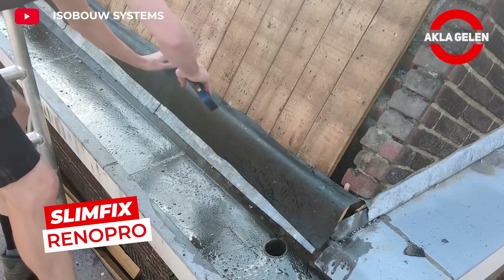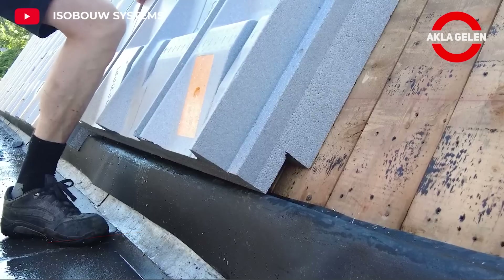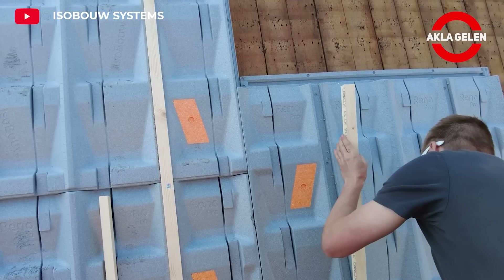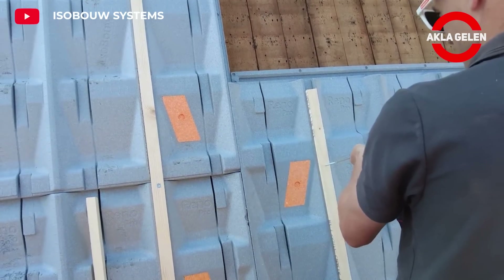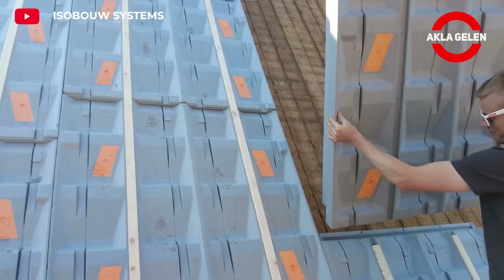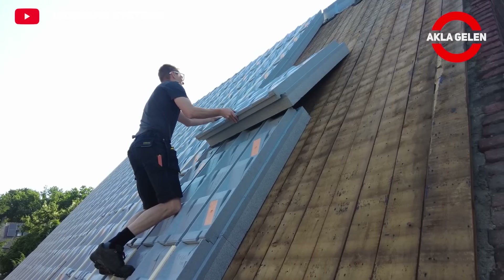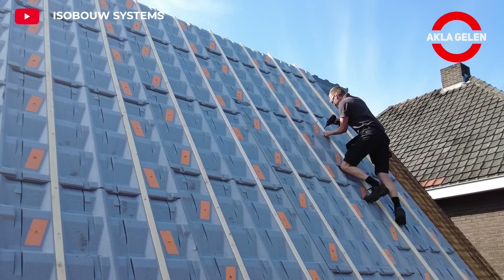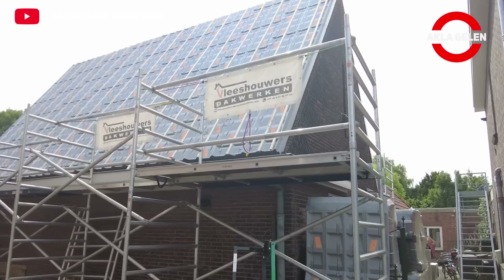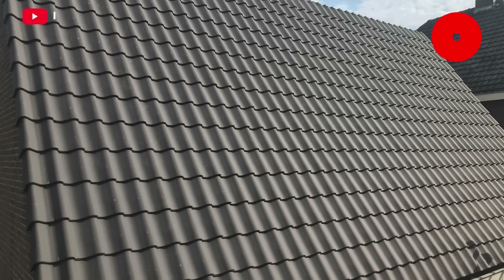SlimFix RenoPro is an innovative 3D renovation plate developed especially for thermal insulation works to be carried out on sloped roofs. This product has a specially shaped structure, unlike traditional flat insulation materials. Its 3D structure adapts better to the roof surface and prevents the formation of thermal bridges. It provides energy savings by reducing heat loss inside the building, and is preferred in the renovation of old and worn out roofs.